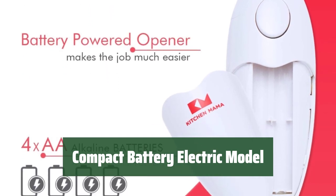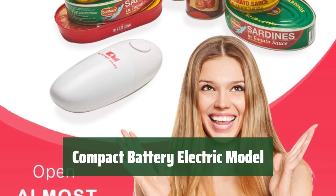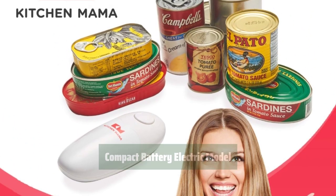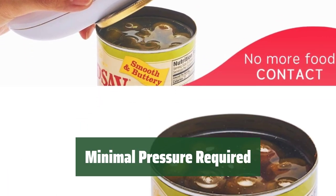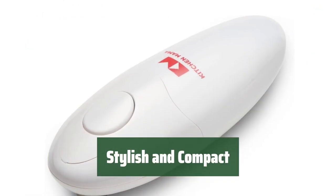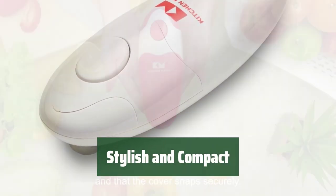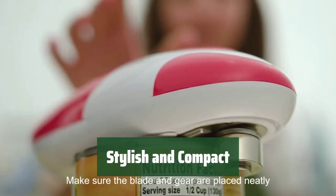Number 5. This model is designed to be easy to operate, requiring minimal pressure on your part. Its compact size and battery-powered electric design make it a breeze to use. You'll find that this model doesn't require much pressure to operate, making it comfortable to use for extended periods of time. Its stylish and relatively compact design is not only functional but also adds a touch of style to your workspace — a practical and attractive choice.